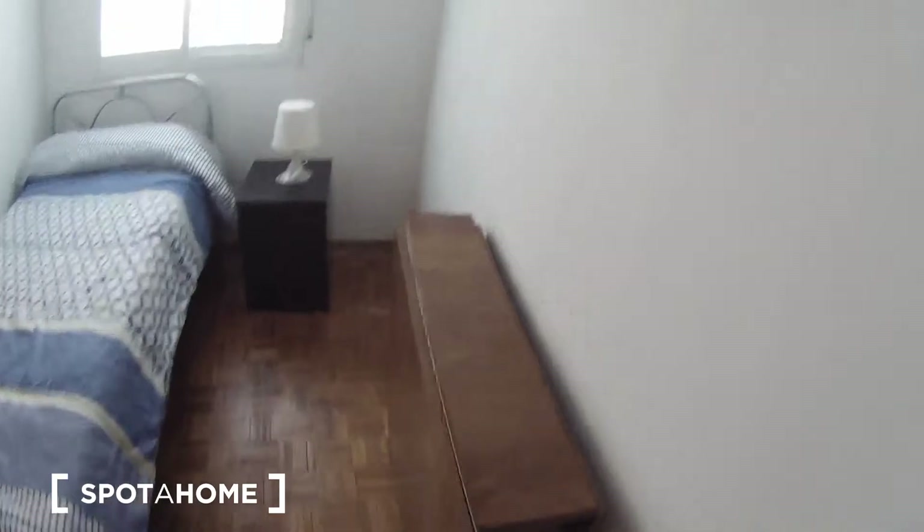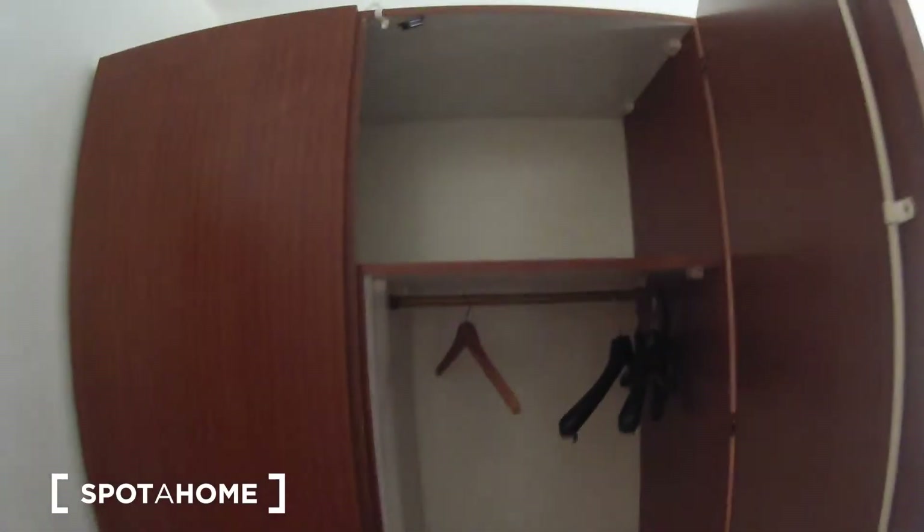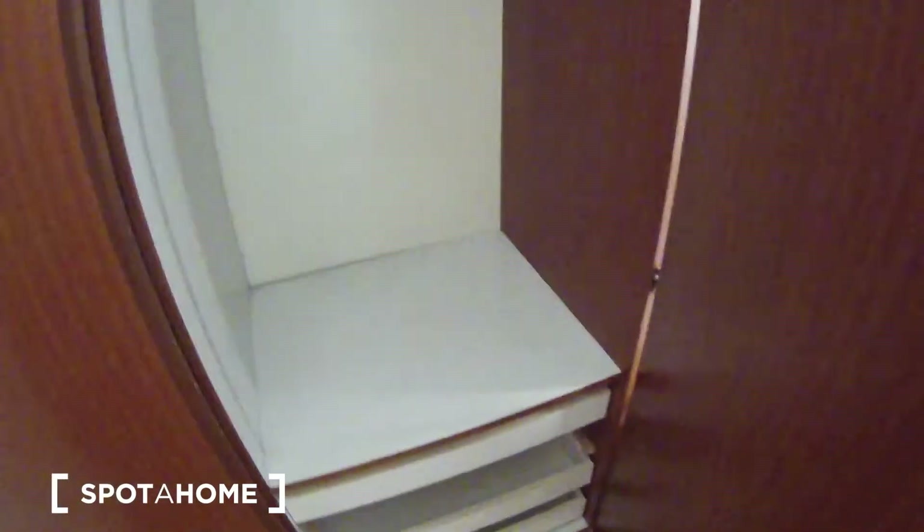You can open it from here and here. You also have some shelves, and of course this big wardrobe. If we open it, you can see you have space for storage and of course to hang your clothes.